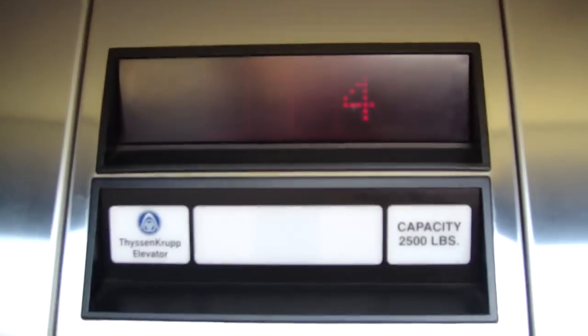Look. There it goes. Dover quality. This is a Dover, but it has a ThyssenKrupp label.